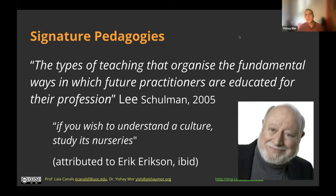Lee Schulman introduced signature pedagogies as a way of understanding the knowledge within a profession. He says: if you want to understand a culture, study its nurseries. If you want to understand a profession, study the place where those professionals are educated. The idea is that what we see as the nature of knowledge in a domain is reflected in how we teach in that domain.